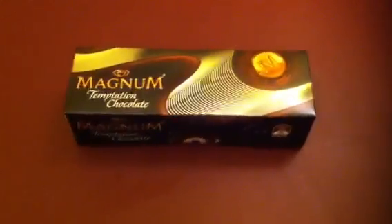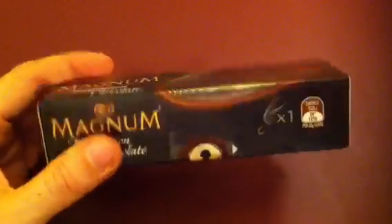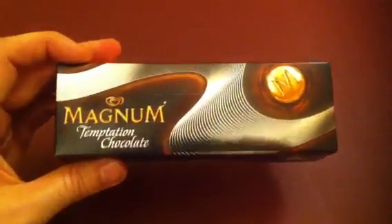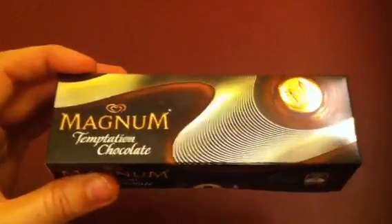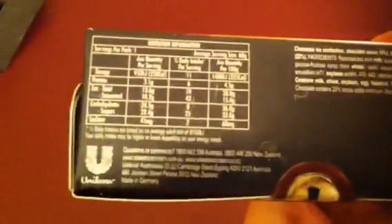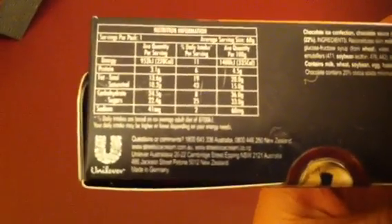Right now I'm unboxing the Magnum Temptation Chocolate Ice Cream. It's quite attractive packaging — the silver really catches the light. This is the Australian version of the Magnum Temptation, although made in Germany, by Unilever, the giant Anglo-Dutch multinational company.